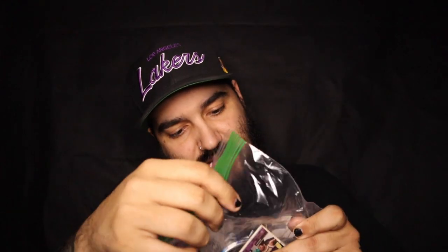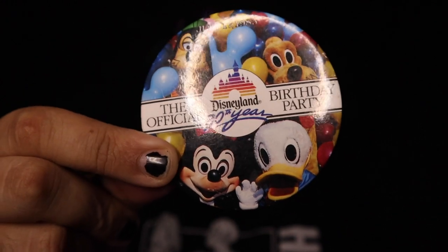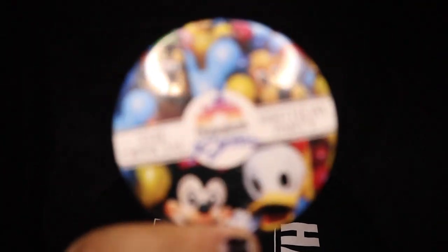Here's his Popaholics Anonymous sticker — I'll stick this over here with all the other homies. He threw in some cards and stuff too. These are going to go with my Canadians cards. And this is a sweet Disneyland birthday party button — super vintage. This is July 17th, 1985, the official Disneyland birthday party pin. That one is really cool.